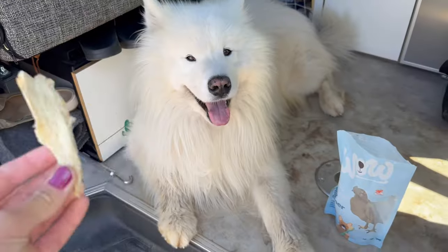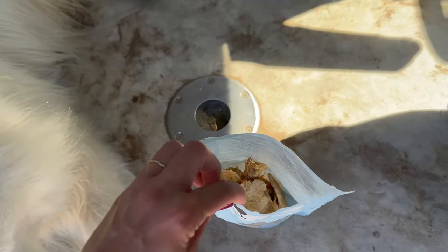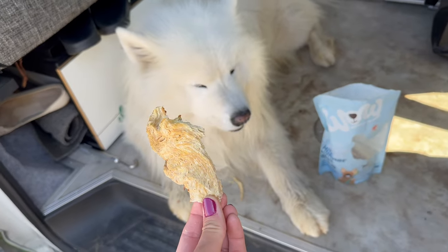A little snack break in between — some crunchies. Whoa, this one is lush!